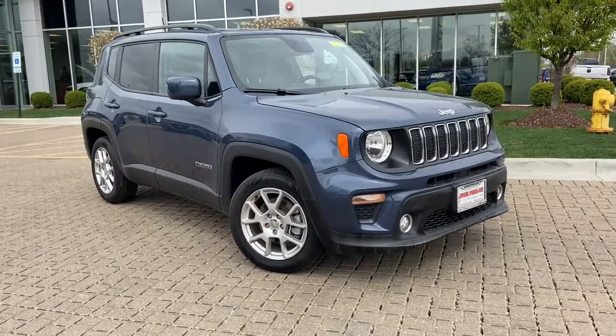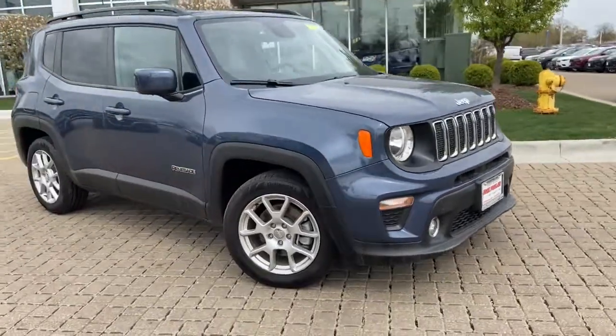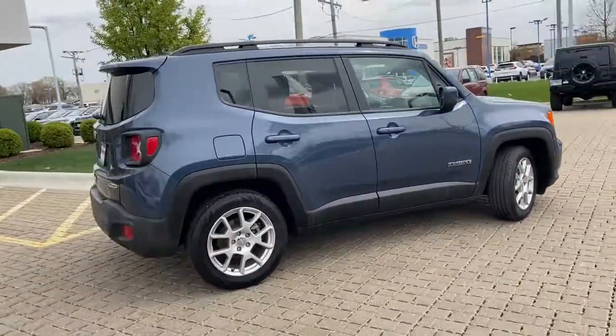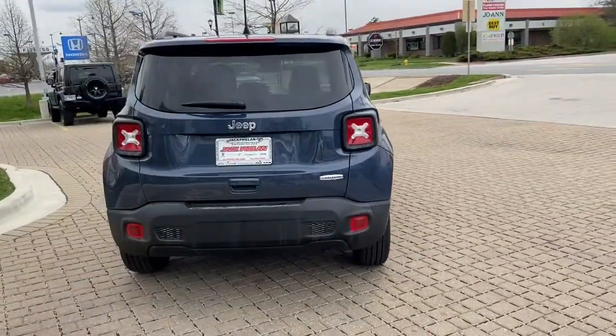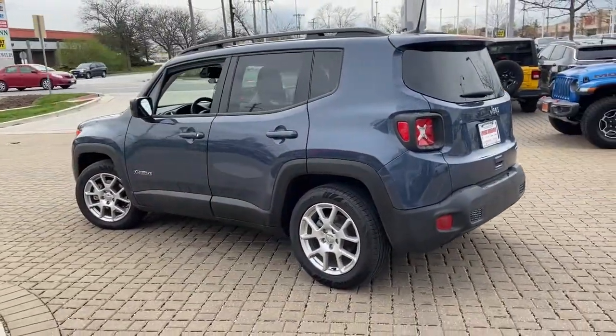Picture yourself in the 2020 Jeep Renegade. This vehicle is an outstanding buy with fewer than 5,000 miles on the odometer. The Renegade packs rugged versatility, edgy looks, smart safety and entertainment technology, and the heart and soul of an icon into a compact, can-do SUV.